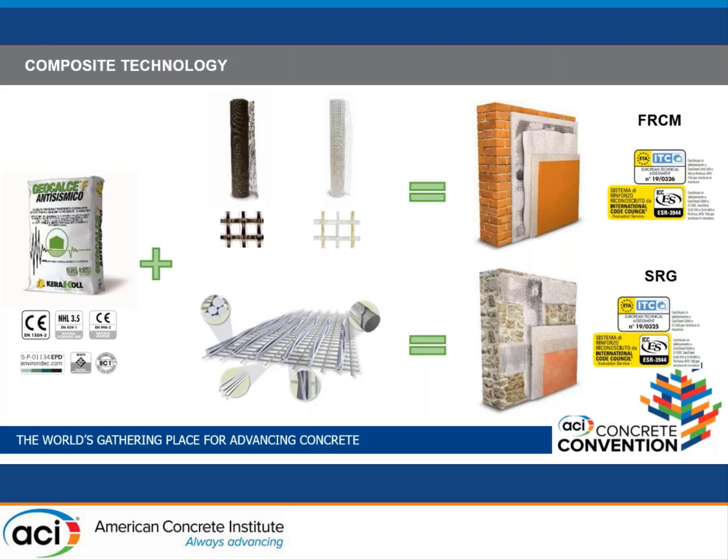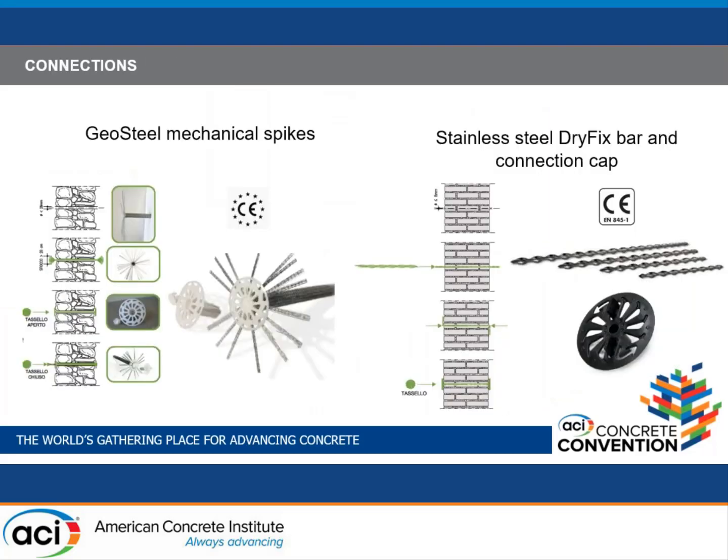The performance is due to the mortar being much more compatible with the masonry substrate. In addition to the grids, connectors are also needed — either mechanical spikes certified and realized using unidirectional steel tape, or stainless steel dry-fix bars, which are very useful for retrofitting masonry walls because installation is quicker: simply drive a hole into the wall, install the bars dry, and a cap is used to improve the bond and connection with the grid.